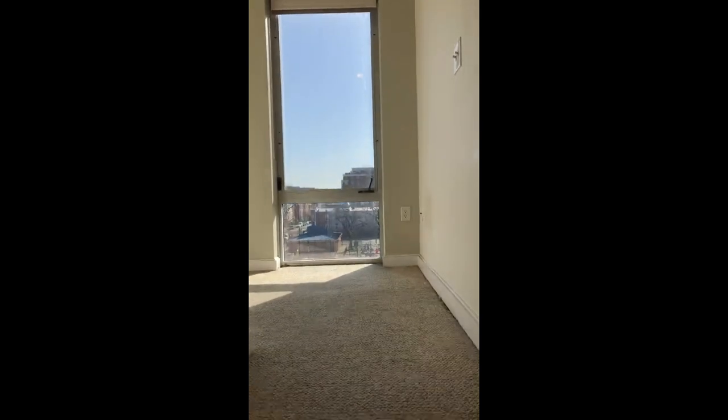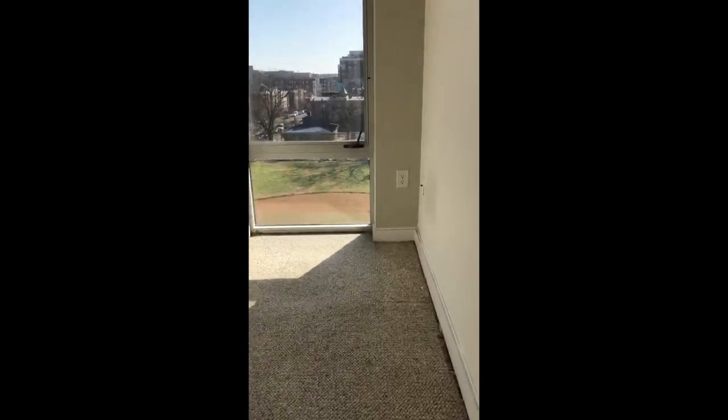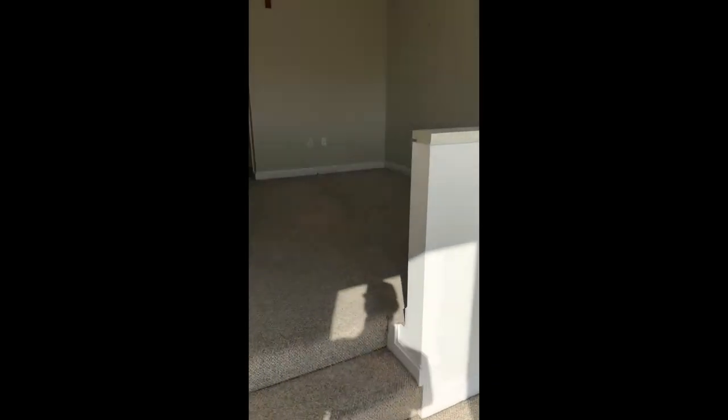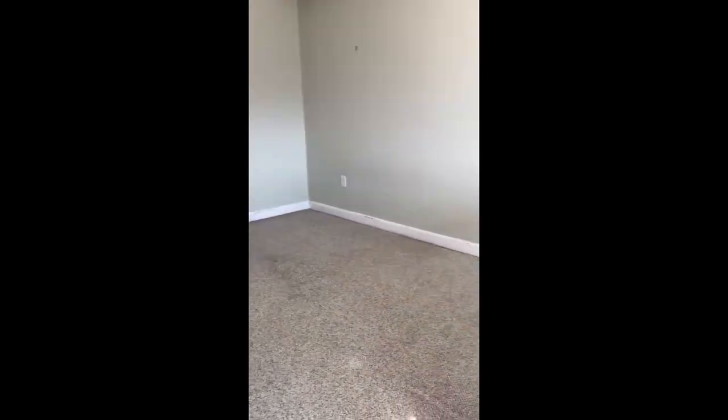Walking upstairs, this is where the bedroom area is, with the one full bath. There's also a nice little office area — great for working from home. The bedroom can easily fit a king or queen size bed, depending on how you configure it.